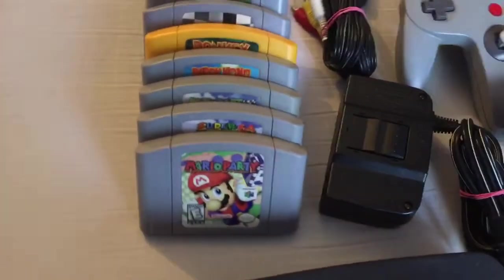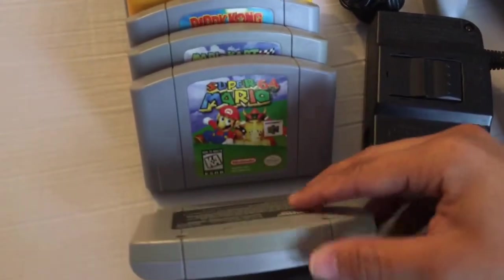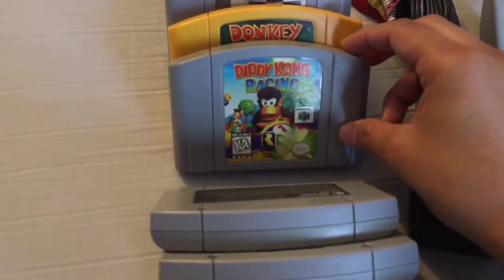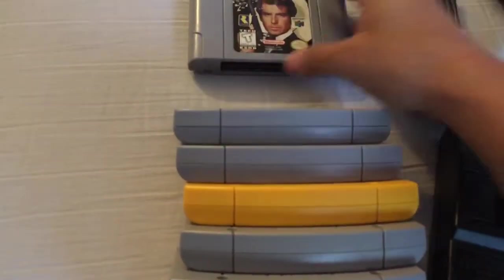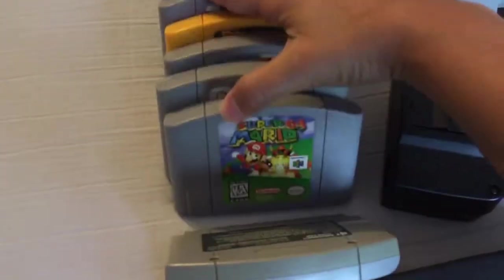Here are the games it came with: Mario Party, Super Mario 64, Mario Kart 64, Diddy Kong Racing, Donkey Kong 64, California Speed, Cruising USA, and Goldeneye 007.